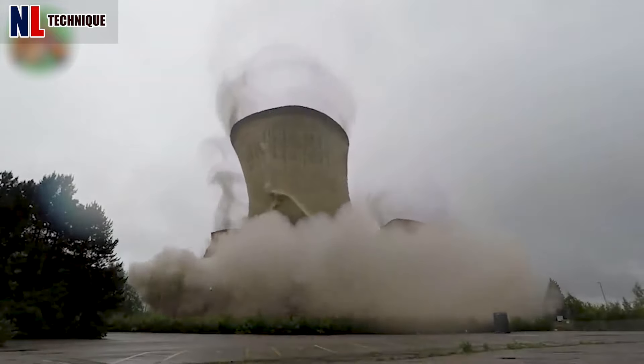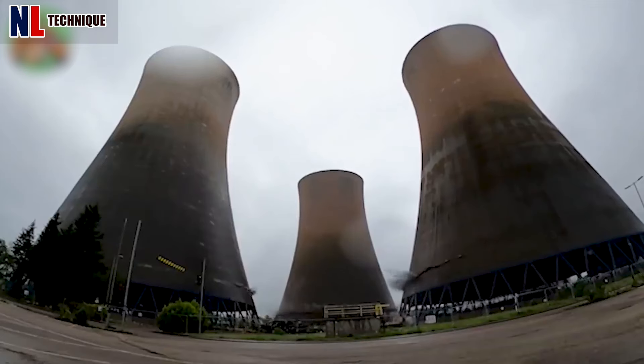See these 4 giants of the Arugally Power Station come crashing down in the blink of an eye!